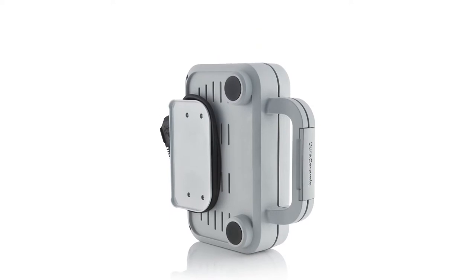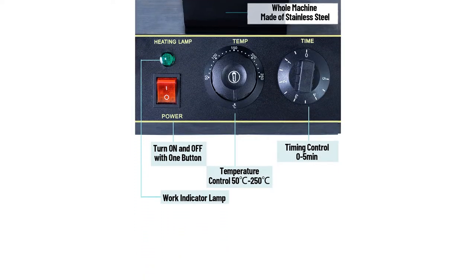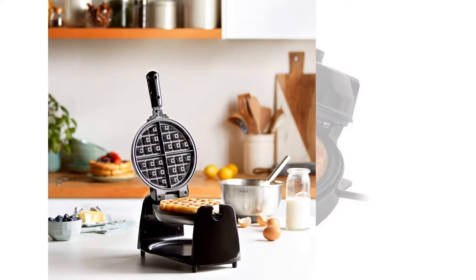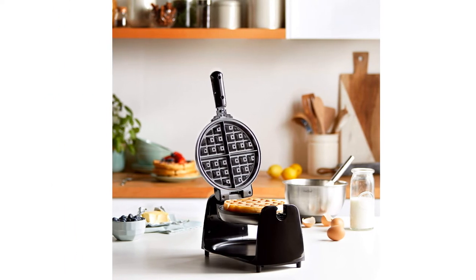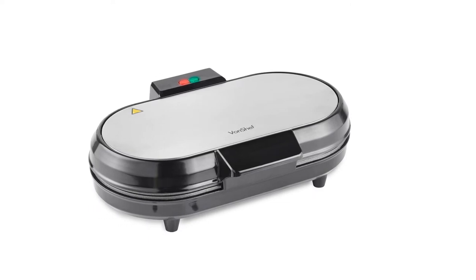Forget pancakes — waffles are the latest sweet treat to grace every breakfast, brunch, and dessert menu in the UK. Whether it's deep and fluffy Belgian and American waffles or light and crisp Scandinavian styles you can't get enough of, it may be worthwhile to invest in a waffle maker of your very own.